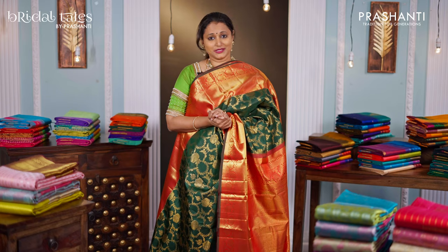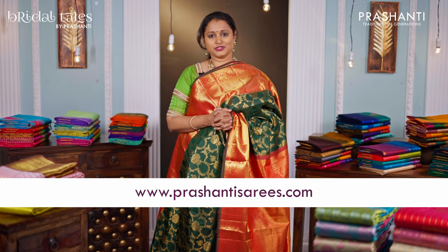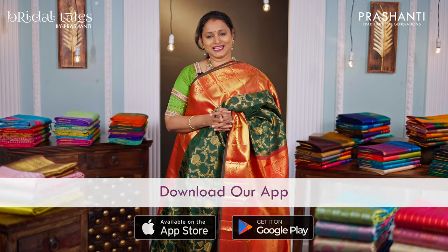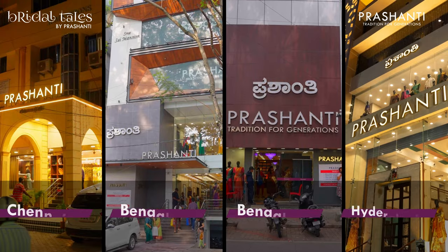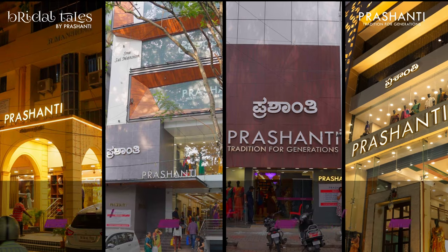These saris are available on our website. You can shop online for this collection at www.prasanthisaris.com. You can also download our app, available on both iOS and Android. People in Chennai, Bengaluru, and Hyderabad, we have our exclusive display of bridal Kanjivarams at all our stores. We welcome you all to visit our store to take a look at the entire collection.